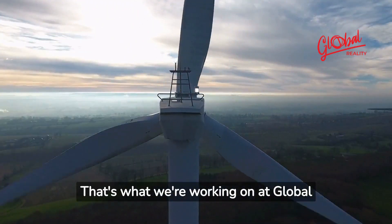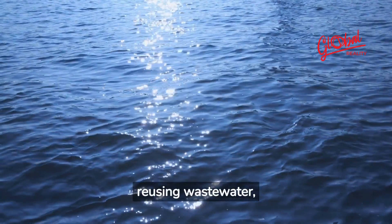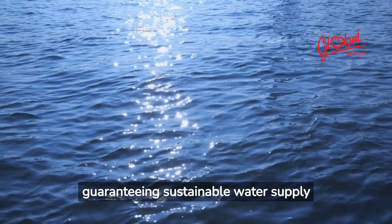That's what we're working on at Global Reality. More efficient irrigation, reusing wastewater, and improving management are measures that can contribute to guaranteeing sustainable water supply to all.